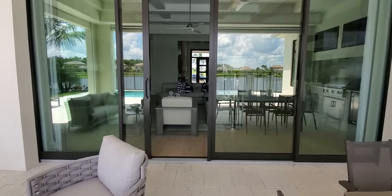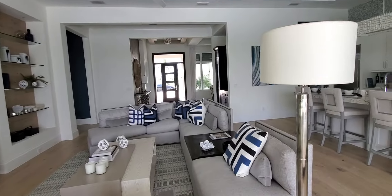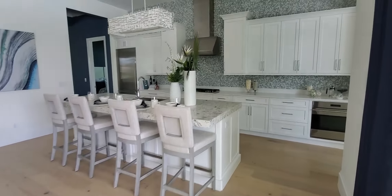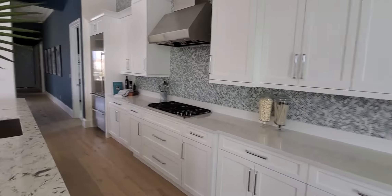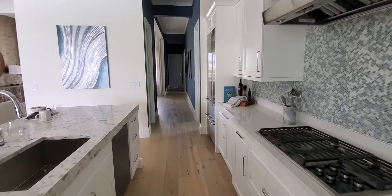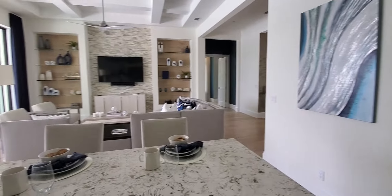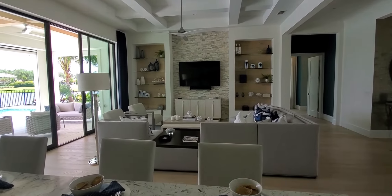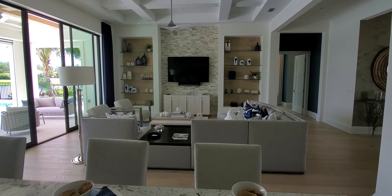So here you go folks — this is the Caprina floor plan here at the peninsula in Treviso Bay. For all the latest and greatest information about Treviso Bay, specifically the peninsula at Treviso Bay, you can visit TrevisoBayatNaples.com. Again, that's TrevisoBayatNaples.com. This is Roberto Lee with Pinnacle Property Group. Would love to sell you one of these homes — let's get you into your dream property here. Talk to you soon.